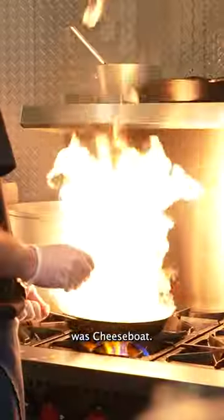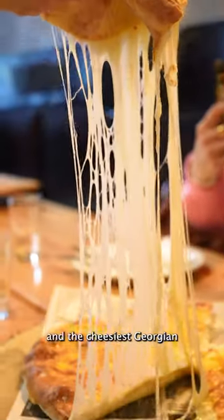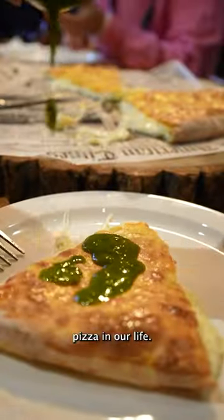Third on our tour was Cheeseville. Here we had the largest soup dumplings and the cheesiest Georgian pizza in our life.